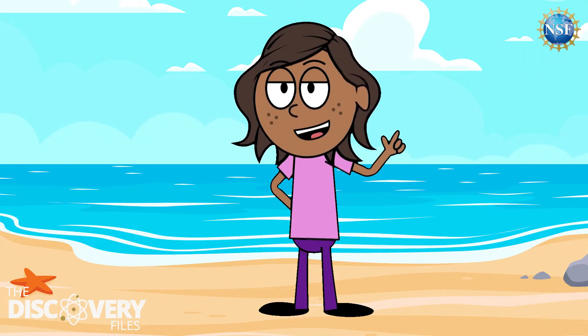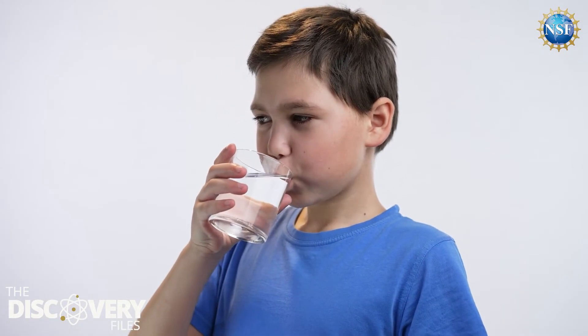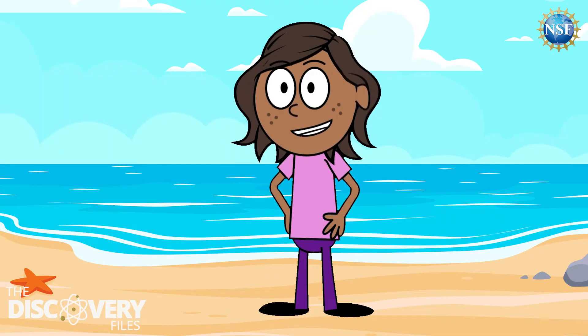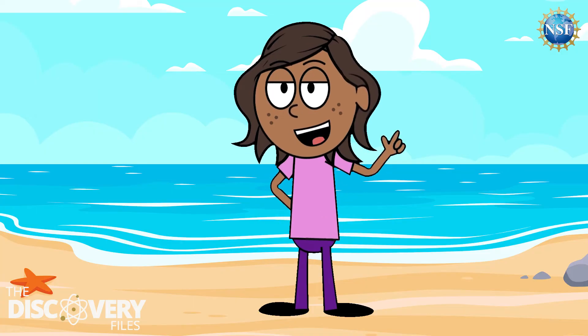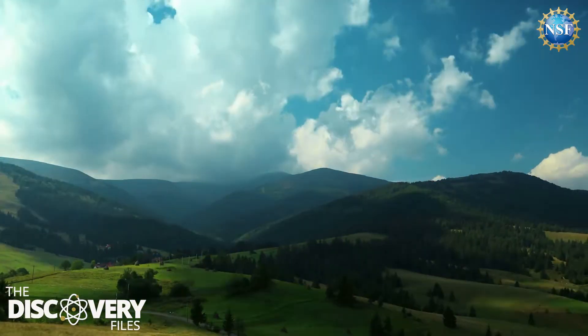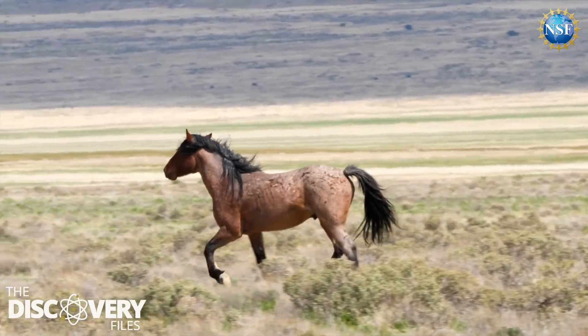Oceans release water vapor into the air, and when it goes up, it forms clouds. These clouds bring rain and snow, helping plants grow and giving us water to drink. When you look at all the things the oceans do for us, it's kind of like it's Earth's heartbeat. The ocean causes changes in weather, influences the planet's climate, and helps support living organisms both in the water and on land.